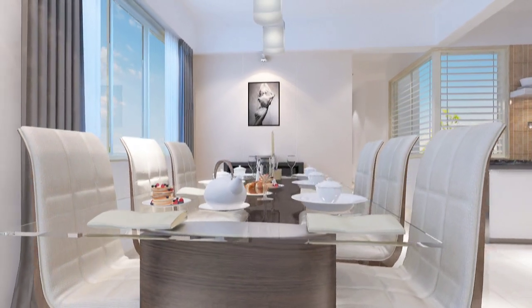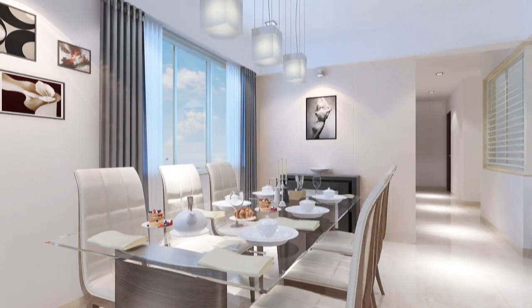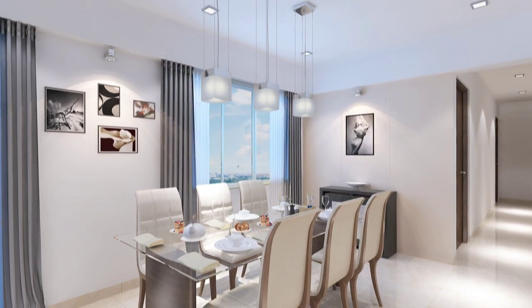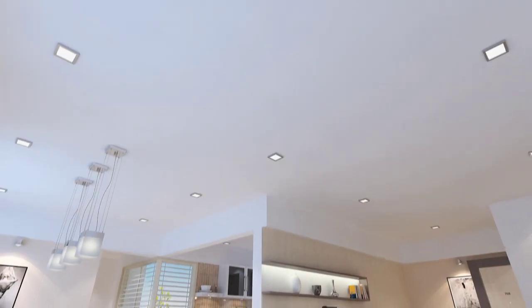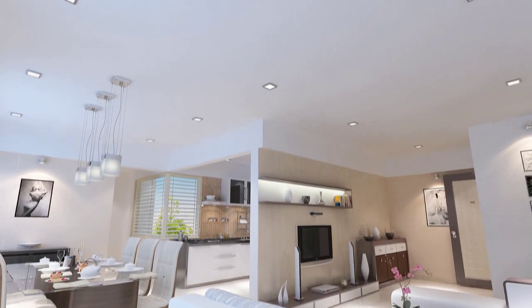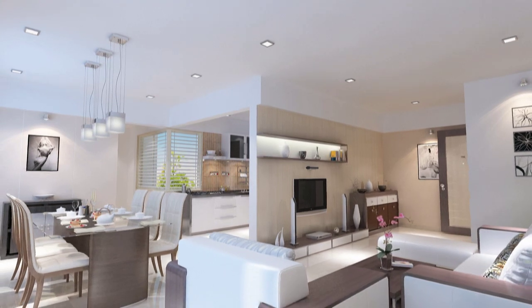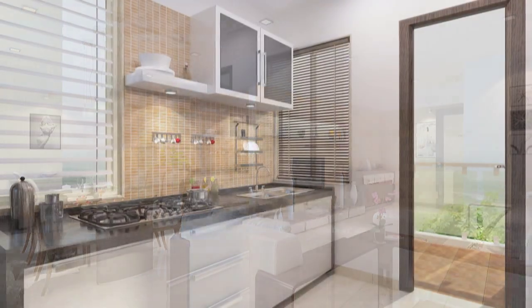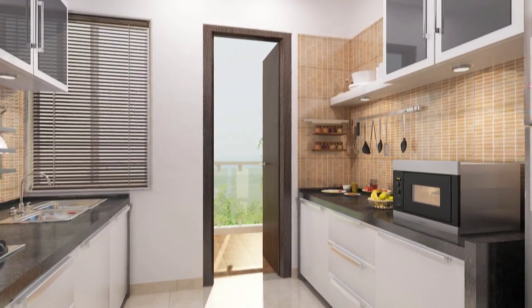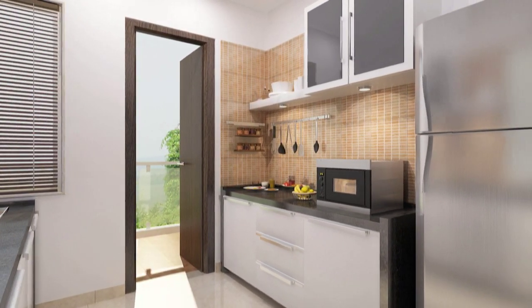A bright, sunny atmosphere is ensured by thoughtfully created cross-ventilation. A clear height of ten feet has been designed thoughtfully, integrating with the provision of mood-lighting ceiling-mounted points. The fittings, too, come from reputed brands to offer ultimate opulence and a longer service.